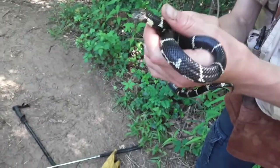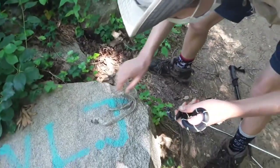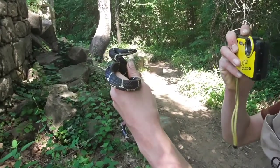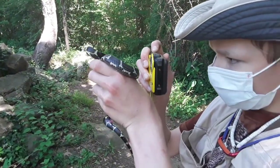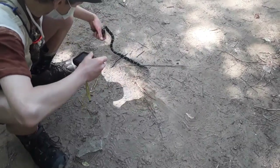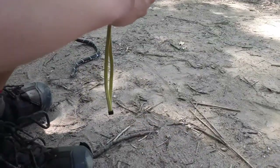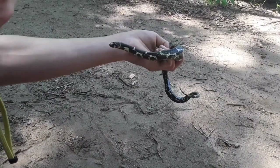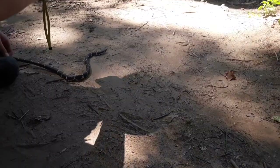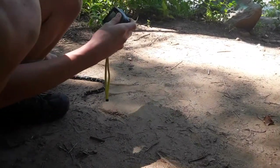This is an eastern kingsnake, and I am taking its shed with me. This is a lifer for me — this thing just came freshly out of shed. Its speckle patterns are so gorgeous. This is a once-in-a-lifetime type of moment for me because this snake is freshly out of shed.